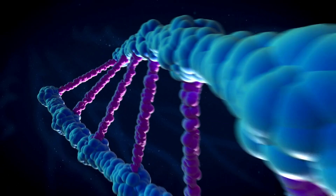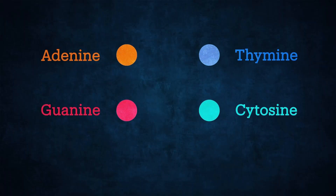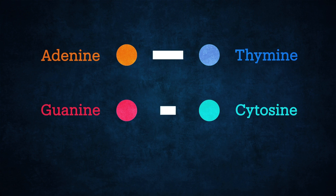Before we can understand CRISPR, we first need to understand a bit about DNA, or to give it its full name, deoxyribonucleic acid. DNA has a double helix structure and is made up of four different nitrogen-based molecules: adenine, thymine, guanine, and cytosine. These are collectively known as bases. These bases pair up with one another to form the double helix, but only with their complementary base.